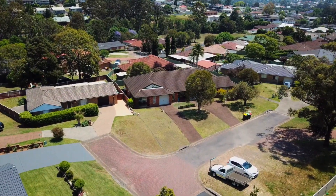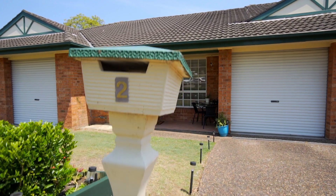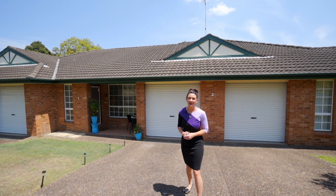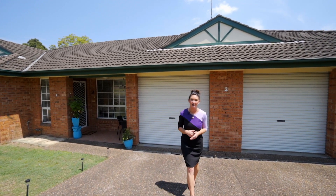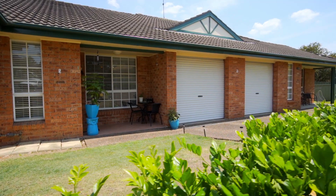Hi, I'm Jessica Molan and I'm proud to present to you 2/2 Patricia Place in Elemore Vale. This is a wonderful single level duplex located at the end of a quiet cul-de-sac, and it is literally only minutes to John Hunter Hospital and the Elemore Vale shopping centres. So come inside, let's take a look around.